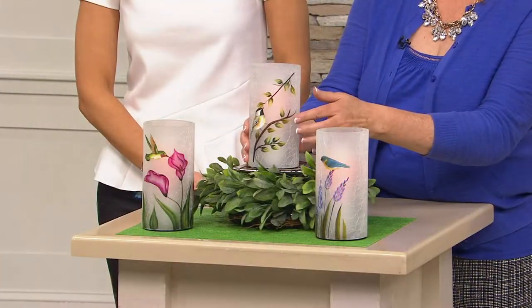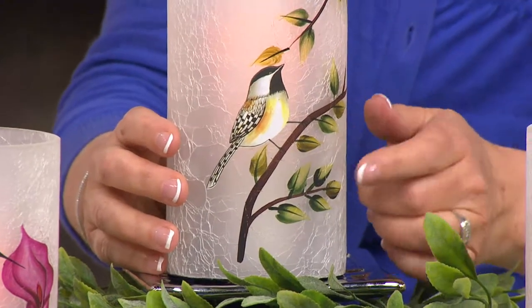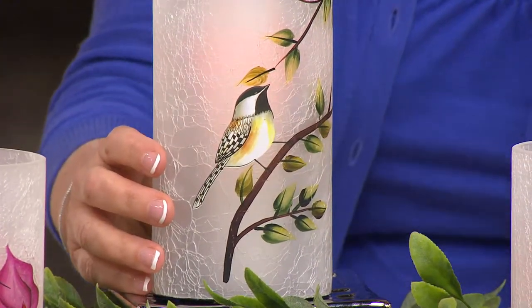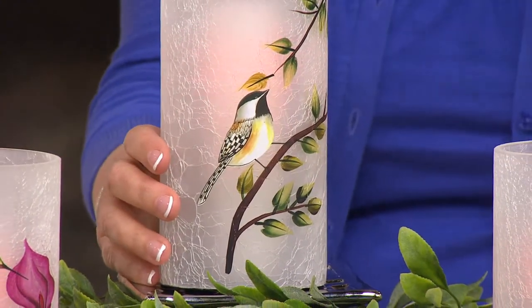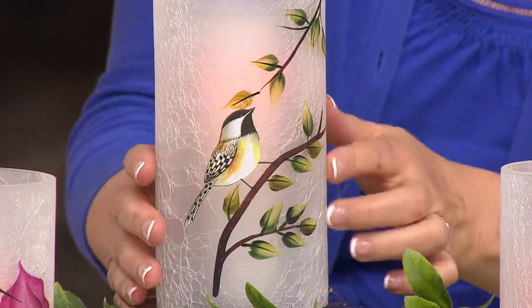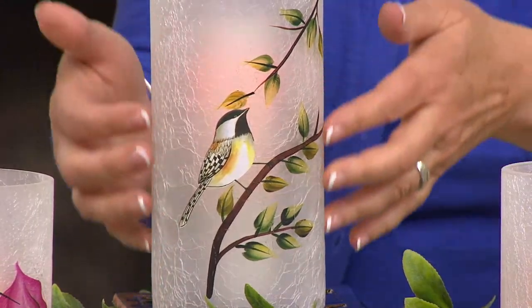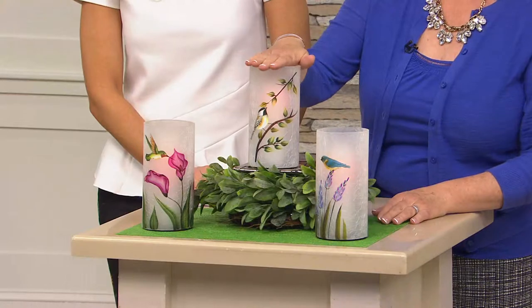This is all beautifully hand-painted. You're looking at the black-capped chickadee who's on the elm branch. Isn't that amazing how the detail in the top of his head — that's what he's known for — and their little cute round head. This looks like an Audubon painting, it really does. And there you can see that gorgeous crackled glass. And then the Candle Impressions candle illuminating it. So that's your black-capped chickadee choice.